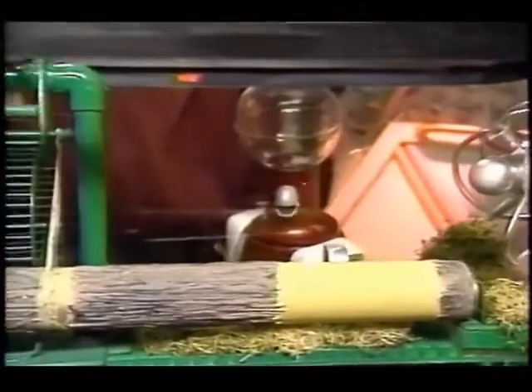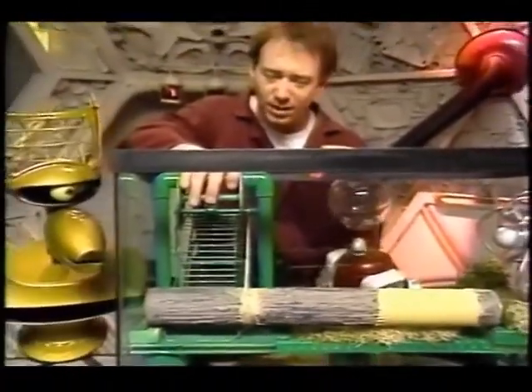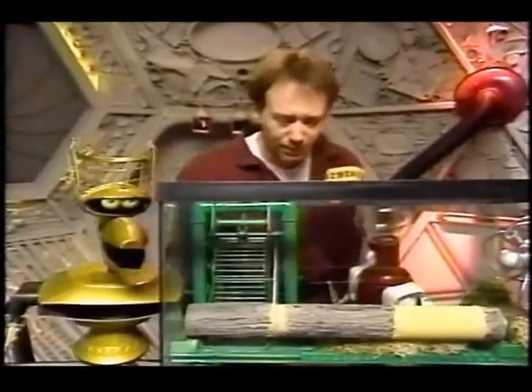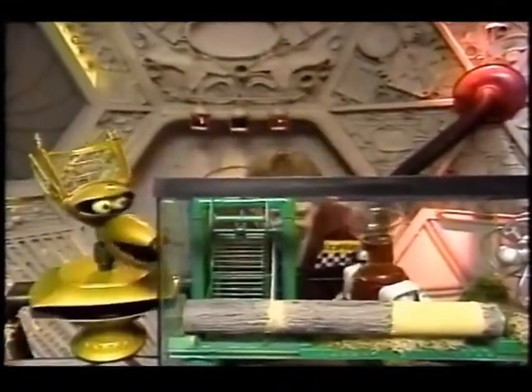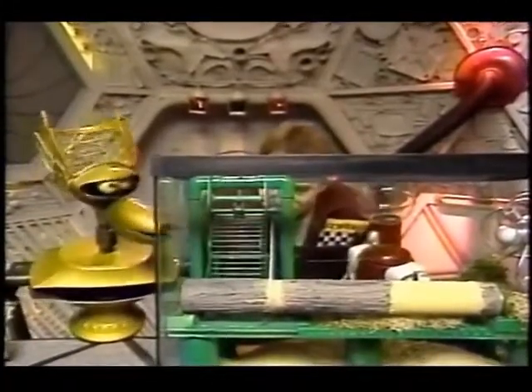There's so much torque involved with this little running wheel, I have a feeling we're going to need a gerbil that's at least 20 pounds. 23. Our people are working on it. We have a — I think it may be a motor. Seems like kind of a gym.